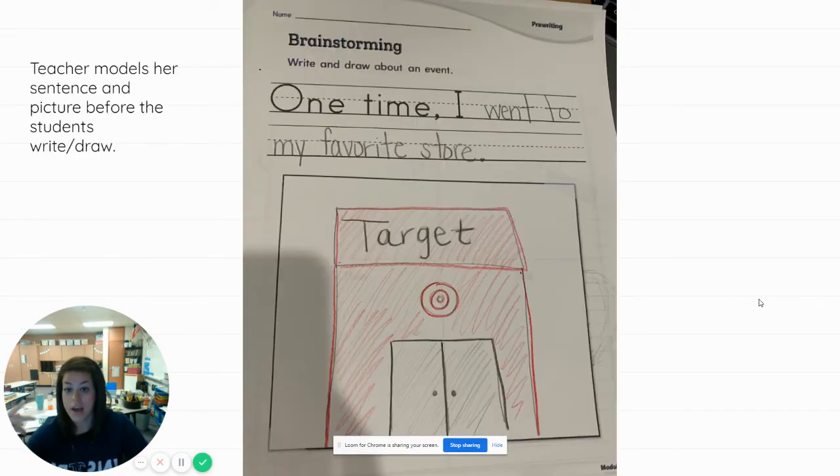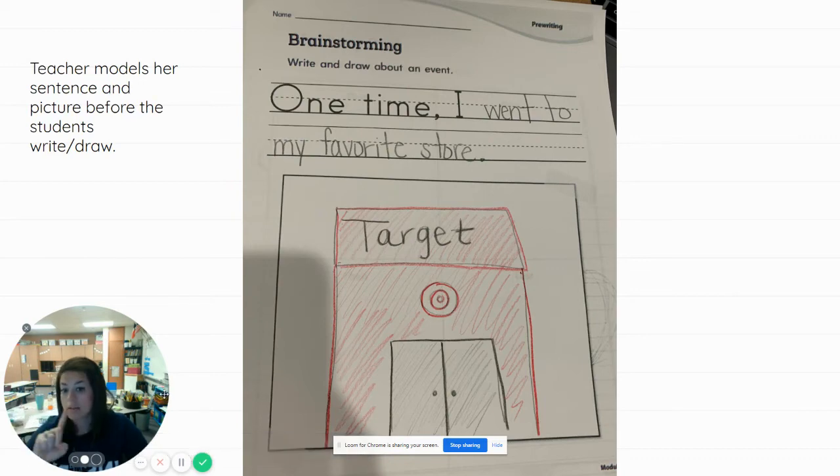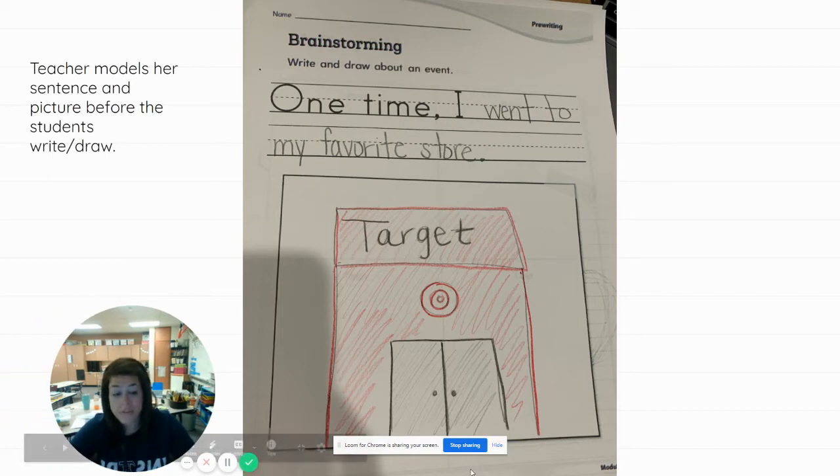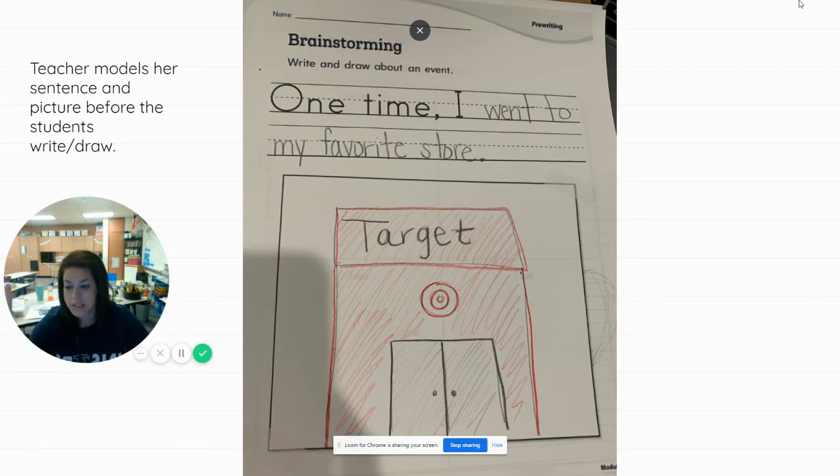So let me show you on my brainstorming page. I wrote one sentence and I said, 'One time I went to my favorite store.' That's it. I just brainstormed, I wrote my sentence, and I drew a picture. I'm a writer! That's not hard, right? We can do that. So that's all you have to do — write one sentence about one of your favorite things that you like to do.